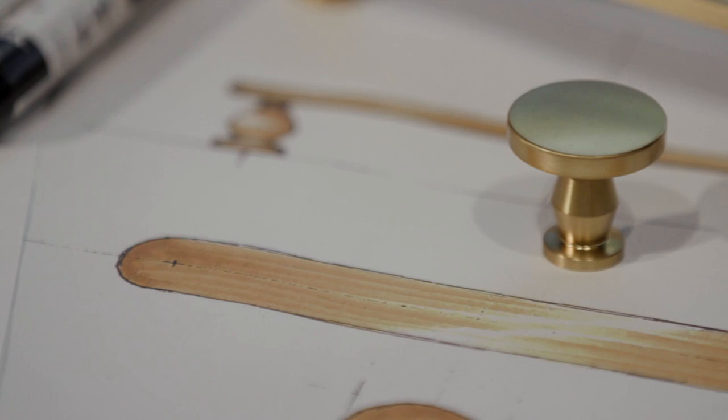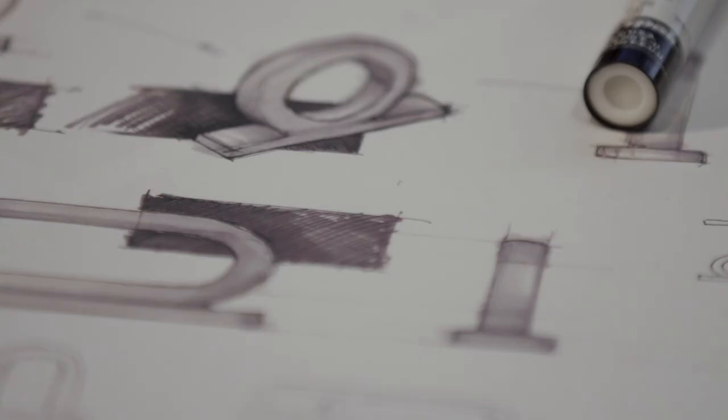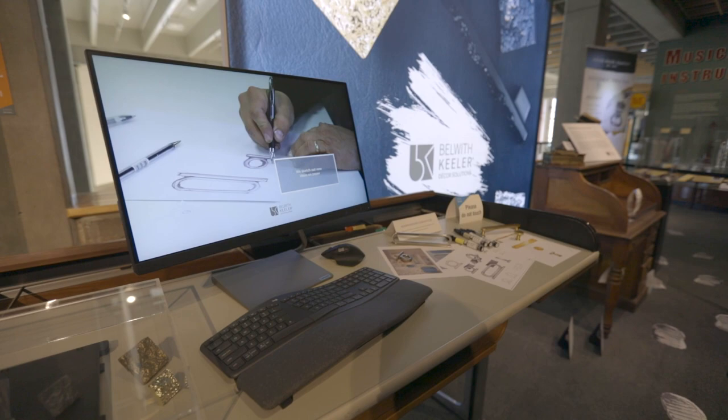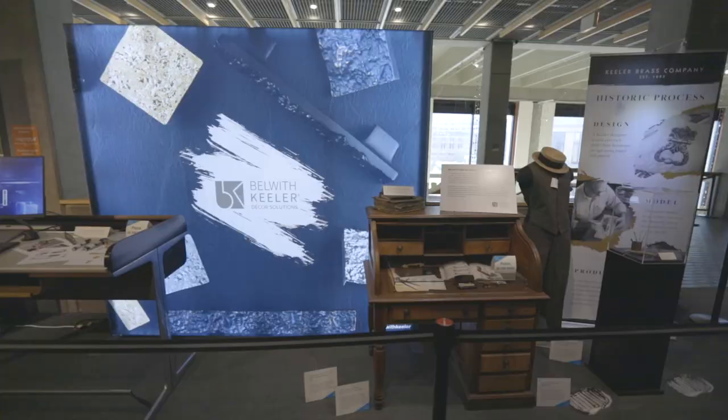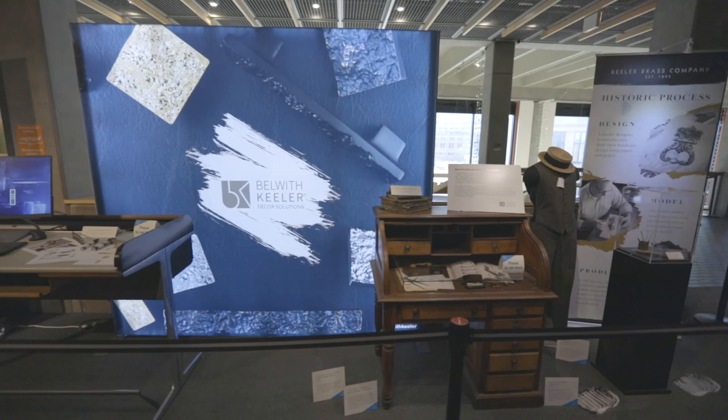We still do hand sketching — markers, pencils on paper — sketching out those ideas, then moving right into the computer for digital modeling. We're even still hand modeling, but then we're 3D scanning. We're really trying to incorporate that legacy of handwork but bring it into today's technology. Furniture is so important to Grand Rapids because it really is what put us on the map — it's something that's such a rich part of our history.